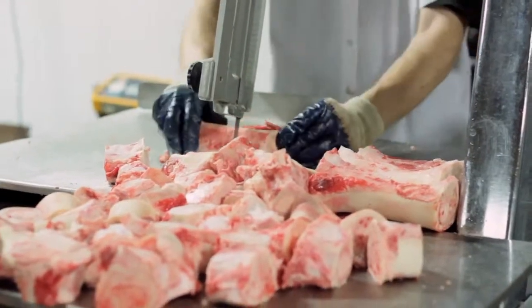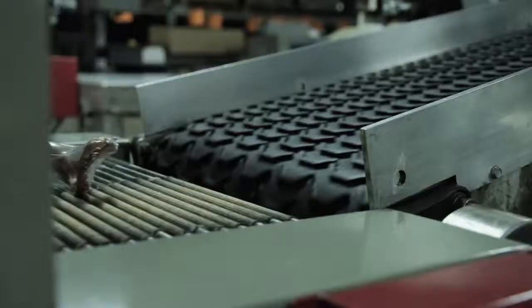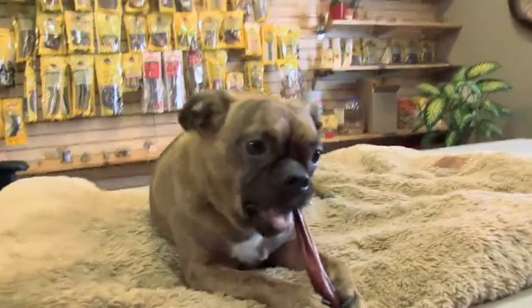Our treats are all natural, no additives or preservatives. They're great for training because some of our products can be broken down to smaller pieces. We're all dog lovers — everyone who works here loves dogs, and we want the best for your pet and also our pet.